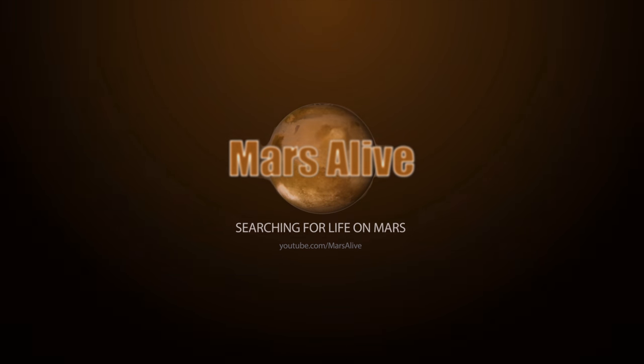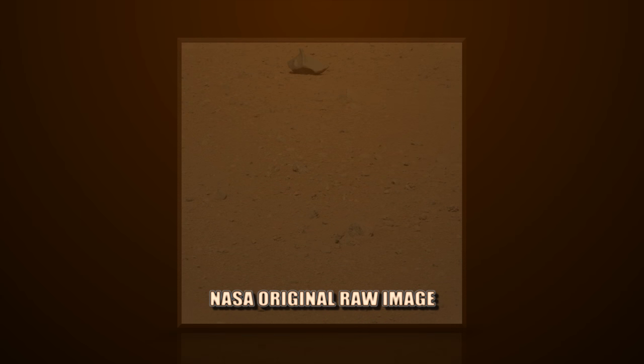Welcome to Mars Alive YouTube channel. Today we will be looking at more proof of life on Mars.